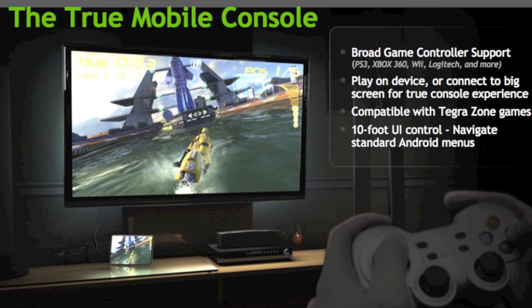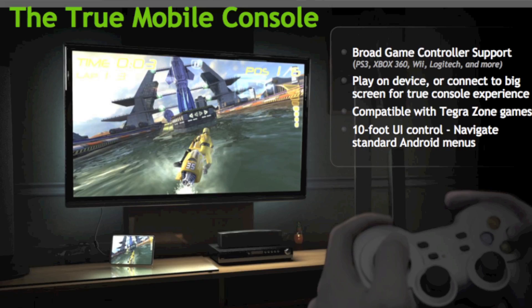That's a lot of stuff. What this is going to mean is much, much faster performance from games and applications. You're going to be able to do a lot more than you could do with a Tegra 2 device, which is already extremely capable, and you're going to do it with better battery life.